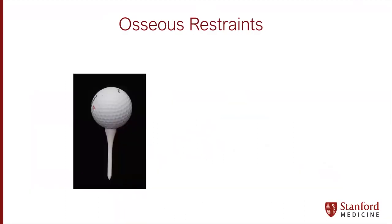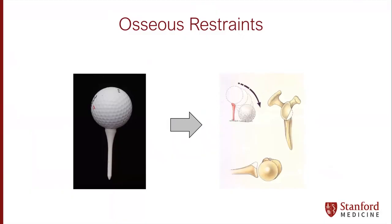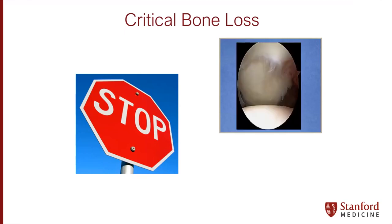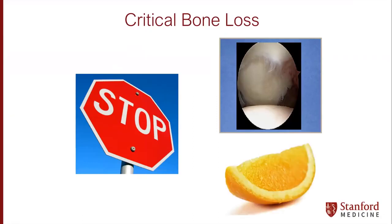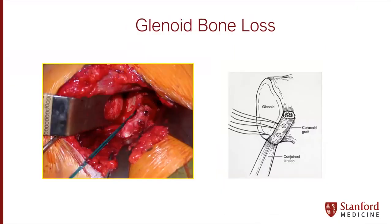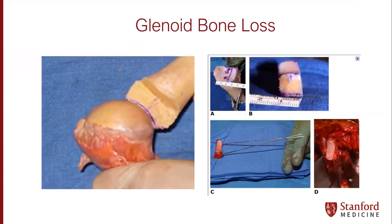We think about the shoulder as a golf ball on a golf tee. If you have recurrent or repetitive instability, you can have attritional bone loss. When you get to a critical value, that golf ball cannot stay on that golf tee, so we must recognize this critical bone loss — similar to the concept of the inverted pear, which is really loss of the inferior aspect of the glenoid. We think about that engaging Hill-Sachs defect. We have wonderful and time-tested treatments such as the Latarjet, or more novel treatments like the distal tibial allograft, which has come into vogue for restoring both cartilage and bone stock within the shoulder joint.